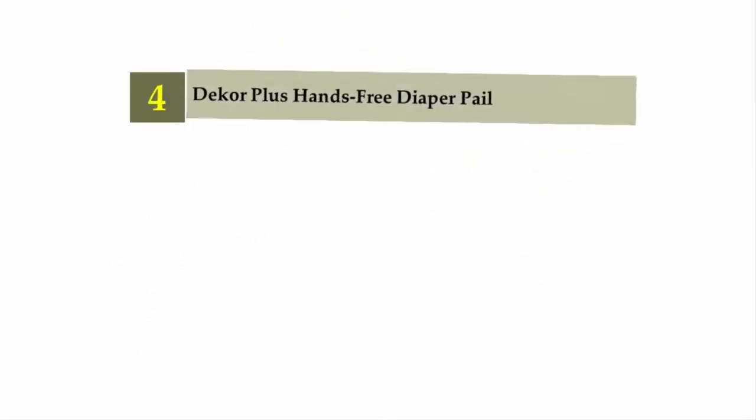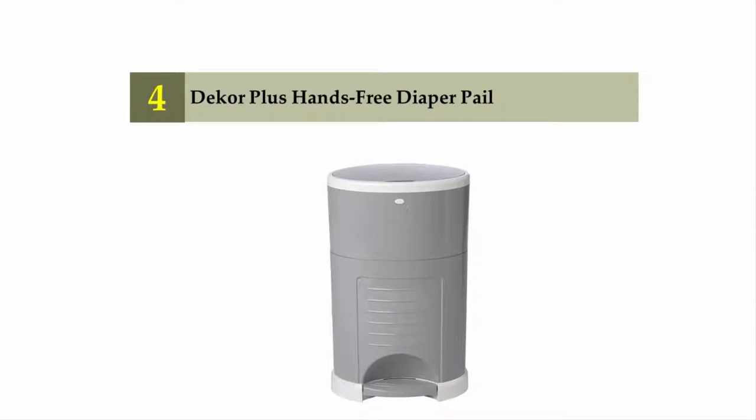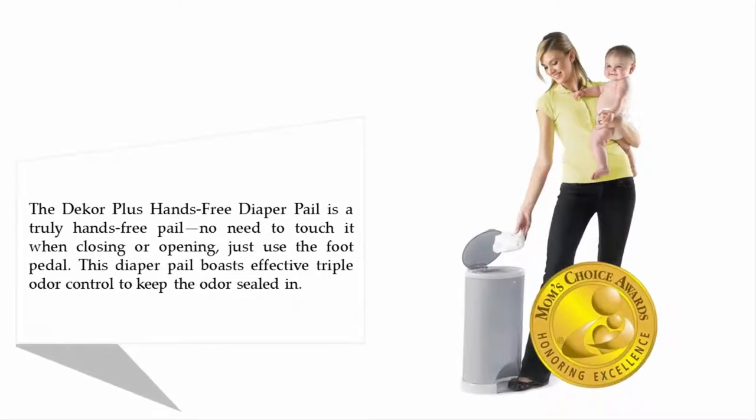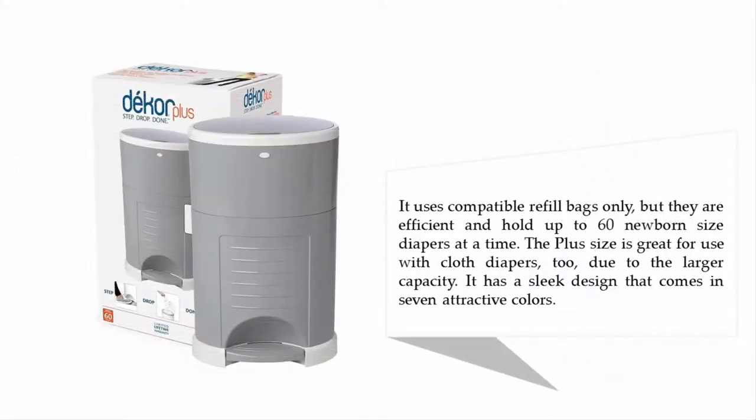Coming in at number four: the Dekor Plus hands-free diaper pail. The Dekor Plus hands-free diaper pail is a truly hands-free pail — no need to touch it when closing or opening, just use the foot pedal. This diaper pail boasts effective triple odor control to keep odor sealed in. It uses compatible refill bags only.